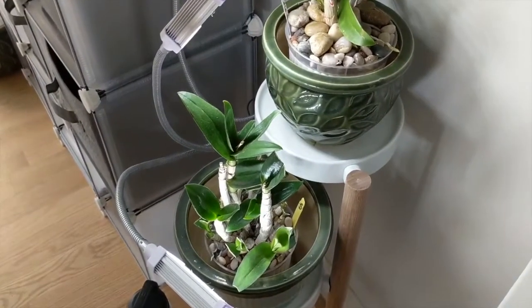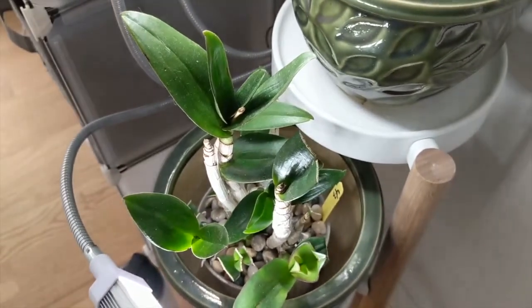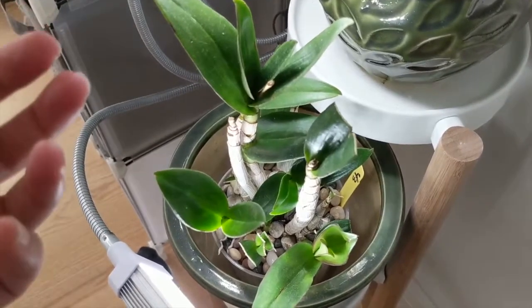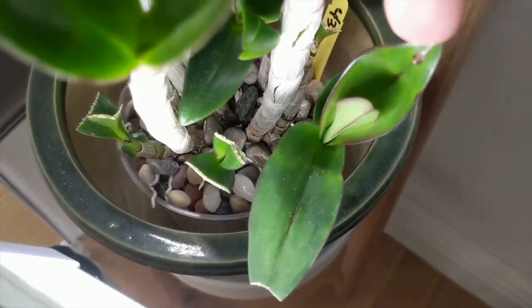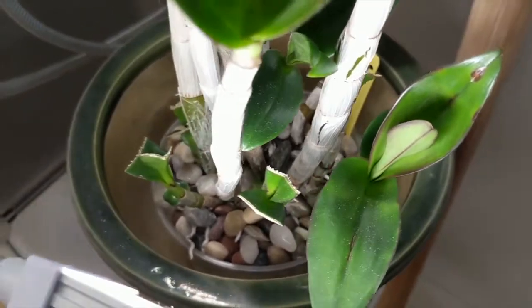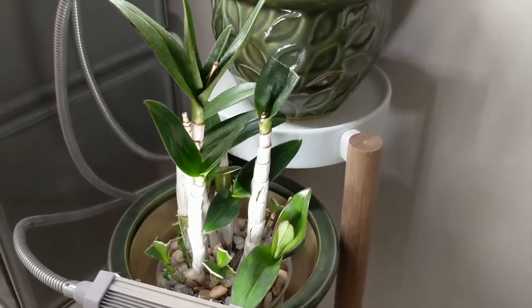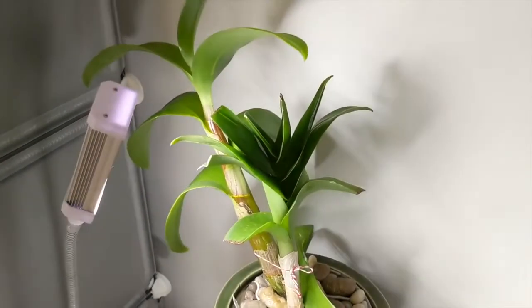Dendrobium Buttercup is doing better — I have it isolated just in case it has some viral infection. As you may remember, for the last two months it had black spotting taking over all the new growths. I cut off every single leaf that had spotting. There's one spot remaining on the right, but the newer leaf does not show any signs of spotting, so I'm hopeful the issue is resolved.